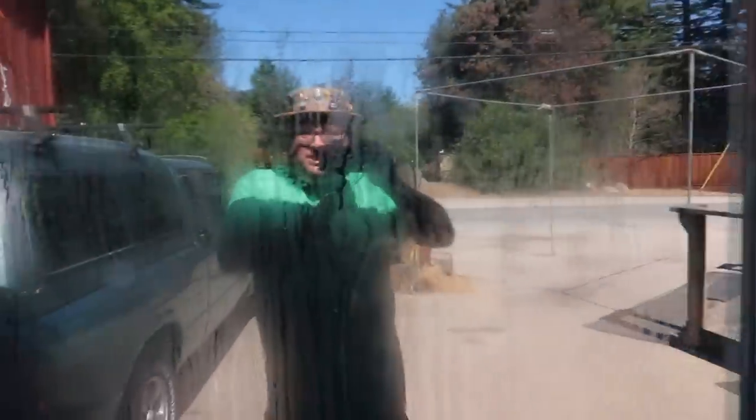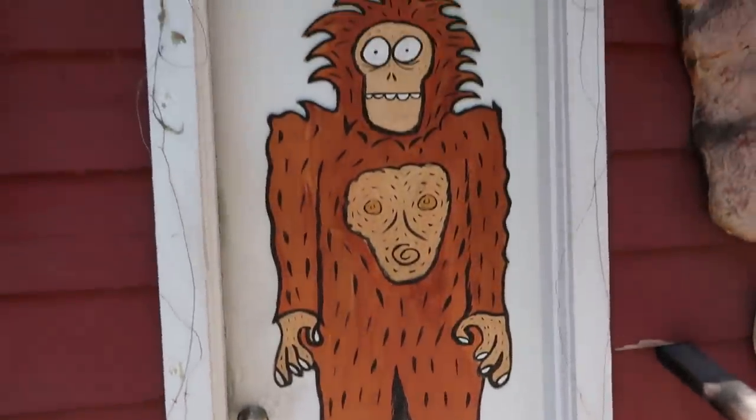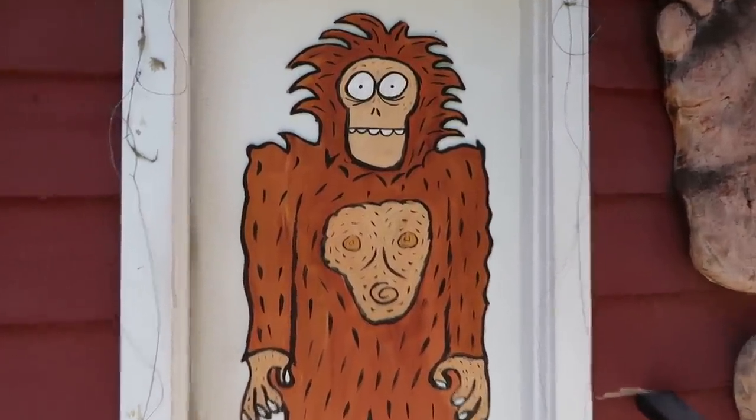Here is a Bigfoot diorama out here. If we look through the glass — oh, there you see the Bigfoot lurking back in the trees. And you can see another Bigfoot there on the back of the door.